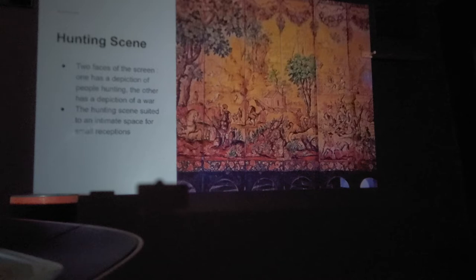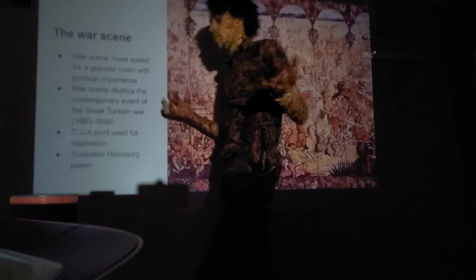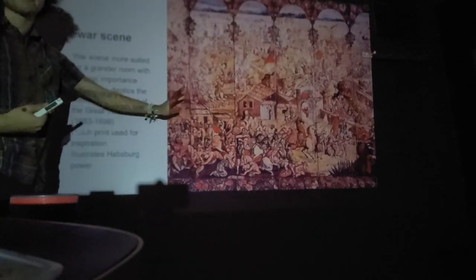The hunting scene is suited for an intimate space and small receptions — if the viceroy had guests over, he would flip it to the hunting scene, which is calm, nice, and mellow. The war scene — the Siege of Belgrade — is more suited to a grander room with more political importance. If you're having military guests over from Spain or Portugal, you'd flip it to the Belgrade scene to show military power.